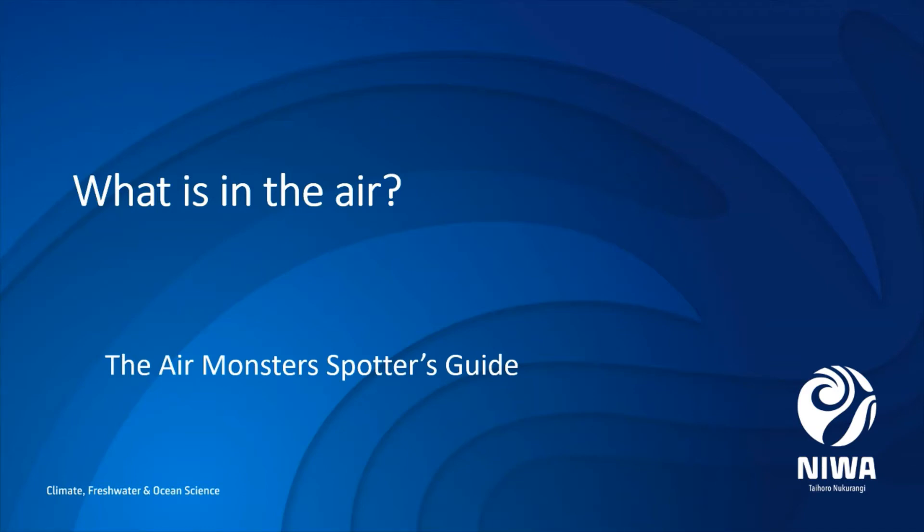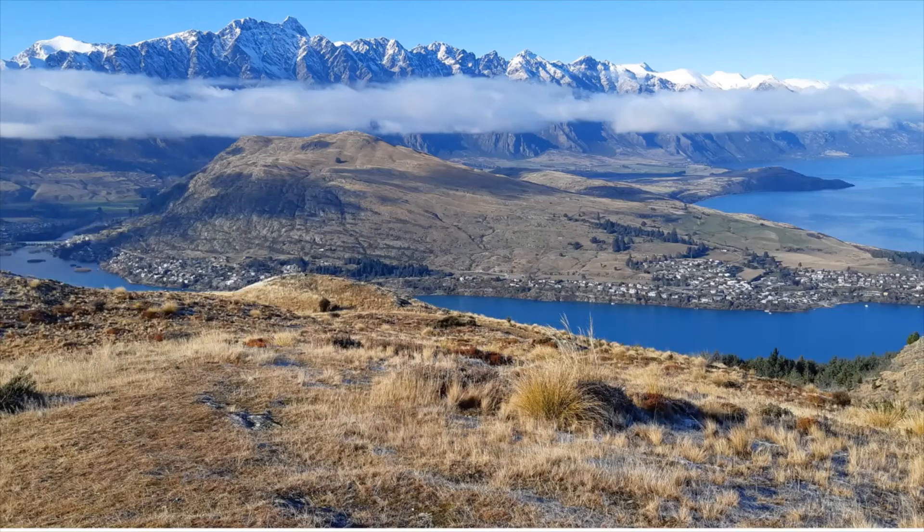What is in the air? The air that we breathe. Is it empty? When you look at the sky on a clear day it seems pretty empty.